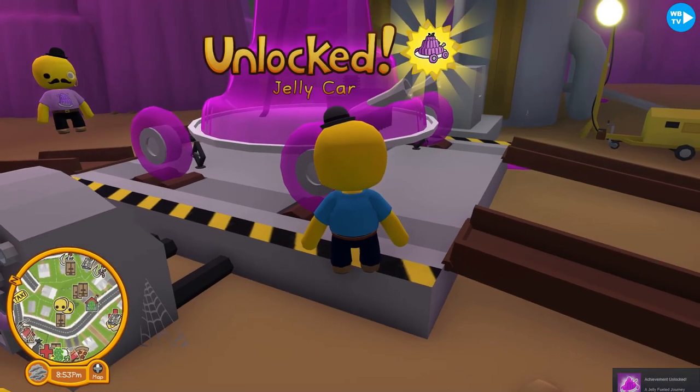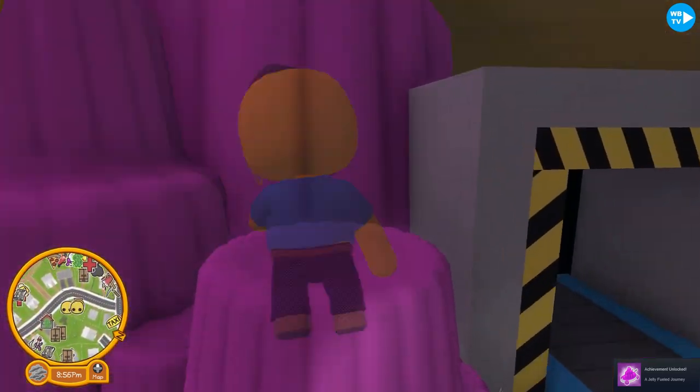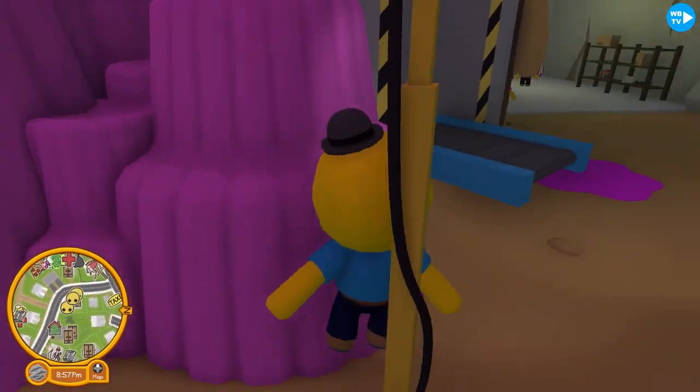We unlocked the jelly car! Okay everyone, let's go out of this basement.